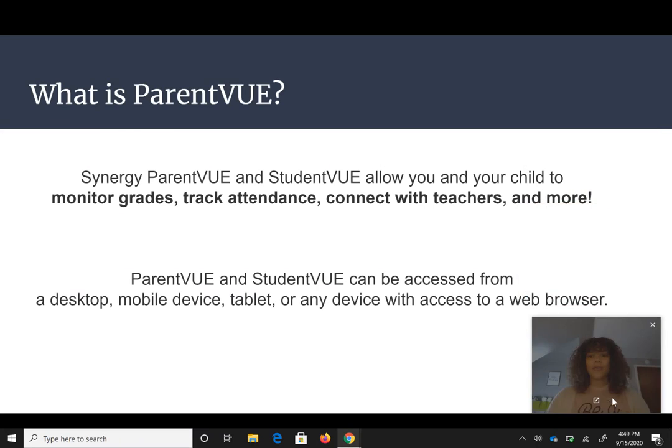ParentVue and StudentVue allow you and your child to monitor grades, track attendance, connect with teachers, and more. They can both be accessed from anywhere where you can access the internet.